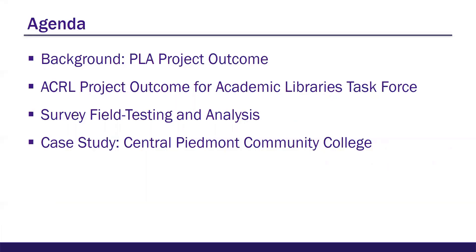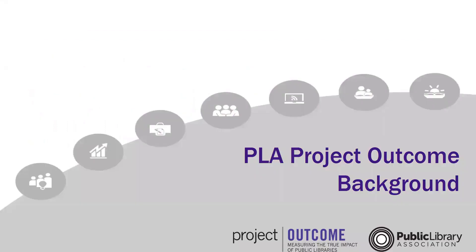Our presentation today will provide you with background information on the Public Library Association's Project Outcome, which served as the genesis for the ACRL project. We'll talk about the past, current, and upcoming work of the ACRL Project Outcome for Academic Libraries Task Force, the survey field testing and analysis, and present a case study describing how Central Piedmont Community College Library has employed the surveys to make evidence-informed decisions about our services. Sara will get us started with the PLA Project Outcome background.